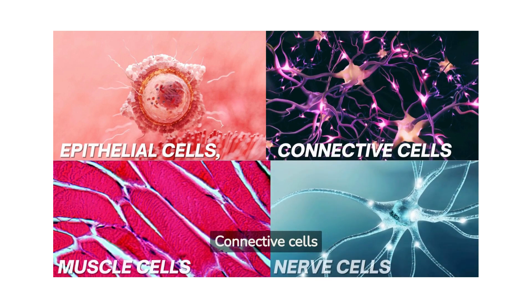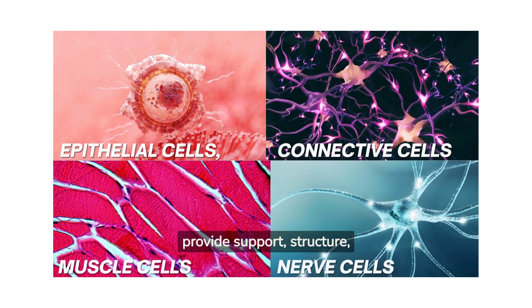Connective cells provide support, structure, and hold everything together. Examples include bone cells, fat cells, and blood cells.